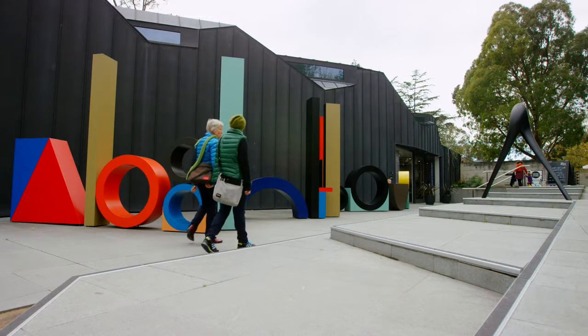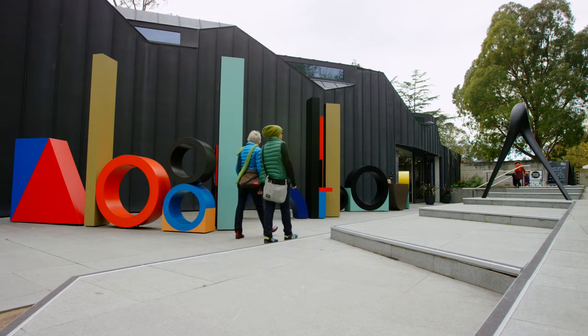Heide is very important to this local community. In fact, it's one of the most significant sites in terms of Australian art and is known as the birthplace of Australian modernism and particularly Melbourne modernism.